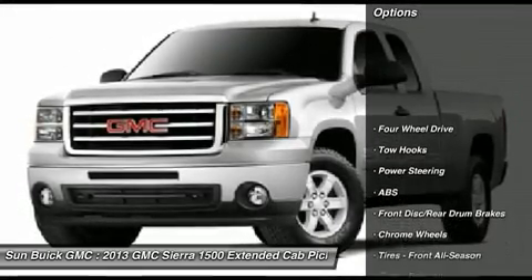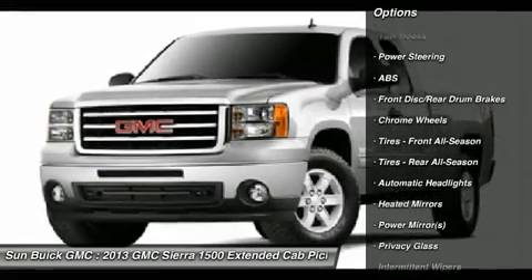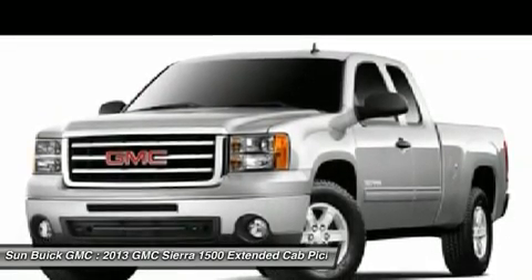Traction control, stability control, anti-lock braking system, air conditioning, adjustable steering wheel, power steering, cruise control, keyless entry, four-wheel drive, floor mats.